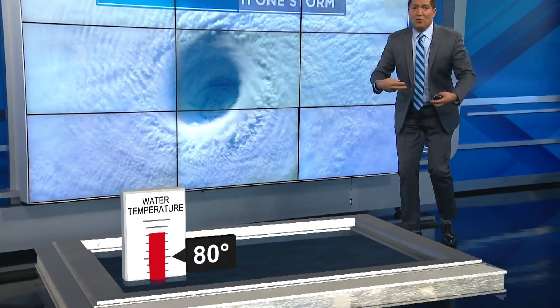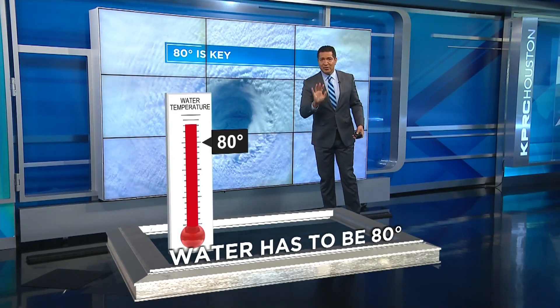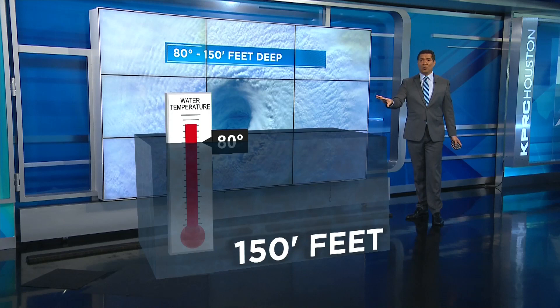To become a tropical storm or a hurricane, temperatures have to be 80 degrees — but it also has to be 80 degrees to at least 150 feet deep. Now this is just the water.